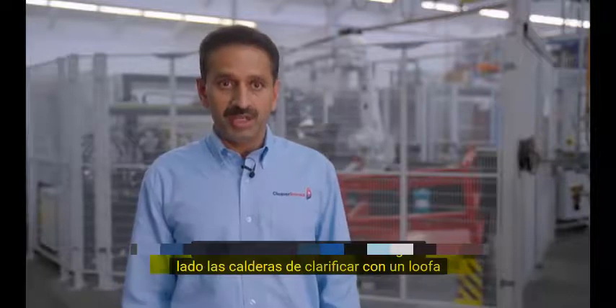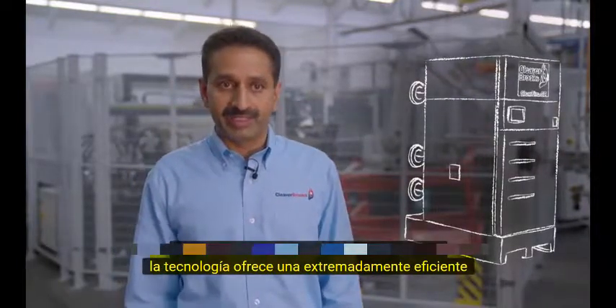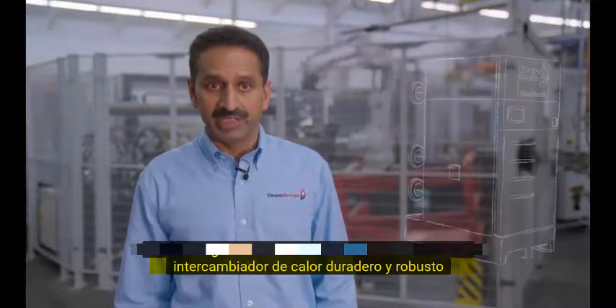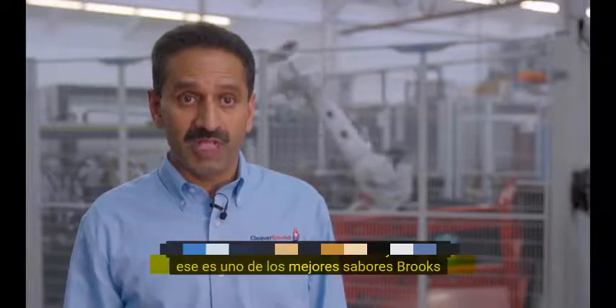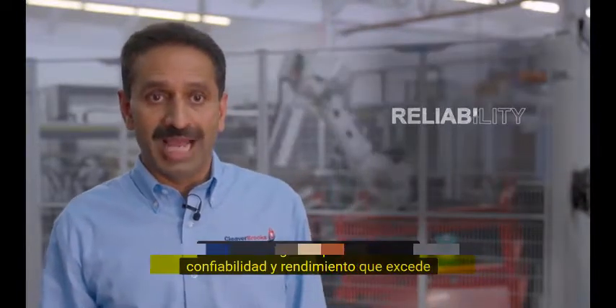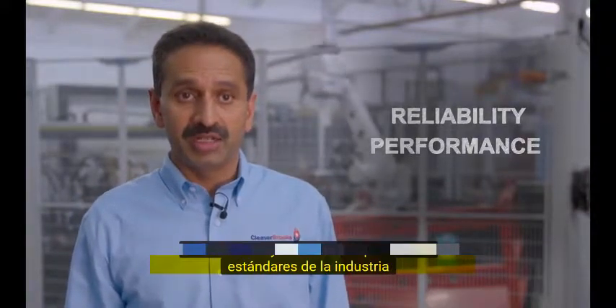The Clear Fire boilers with Aloofor technology offer an extremely efficient, durable, and robust heat exchanger. That is one of Cleaver Brooks' greatest strengths — delivering products with reliability and performance that exceeds industry standards.